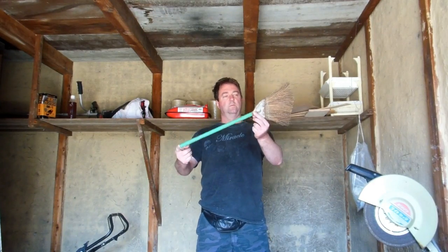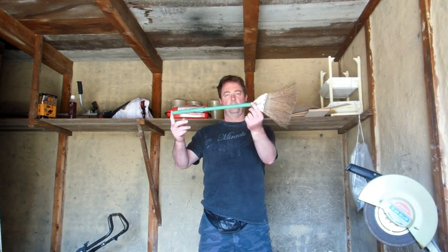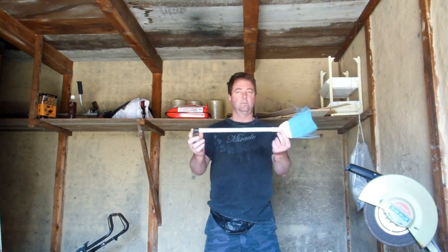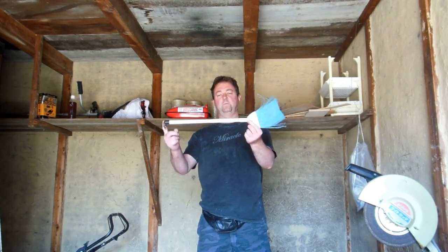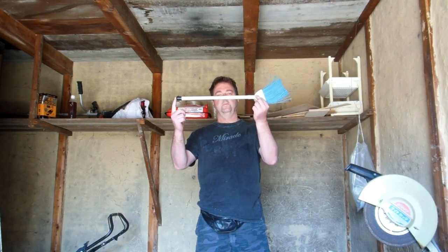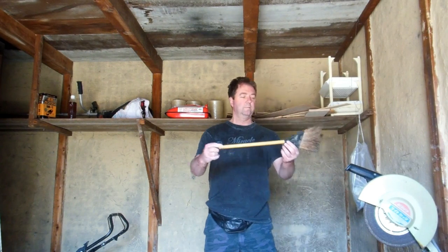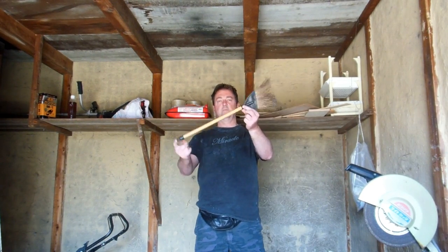These brooms are actually in our house — we didn't buy them, we wouldn't buy these. But this is what people often use to do huge areas of sweeping, all bent and hunched over.